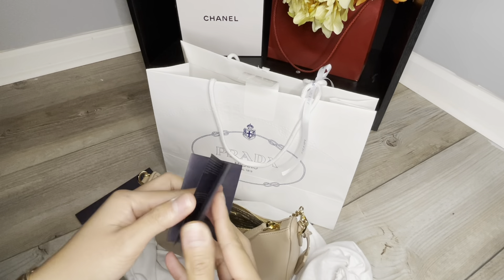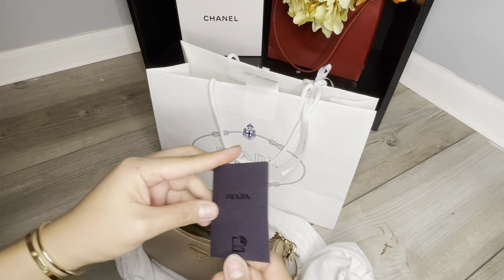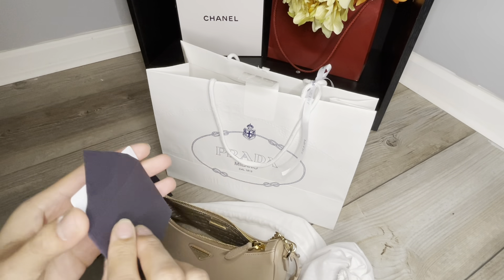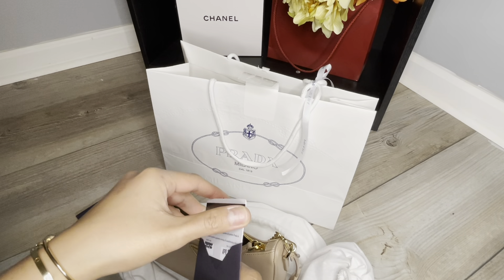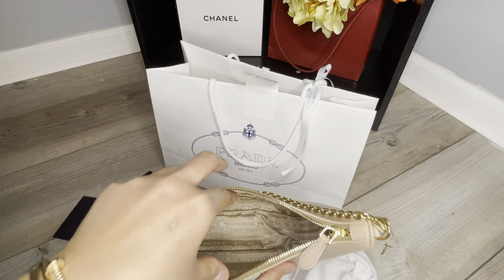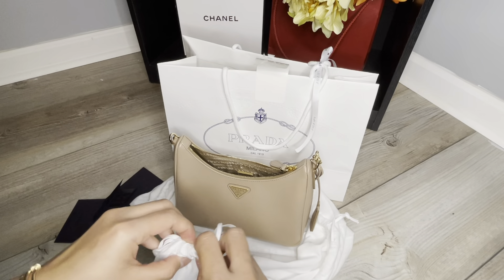This is the care card — I'm assuming there's another one in here. And this is the authenticity card, showing the date I purchased it and where I purchased it. This is how it looks inside, and there's another dust bag.